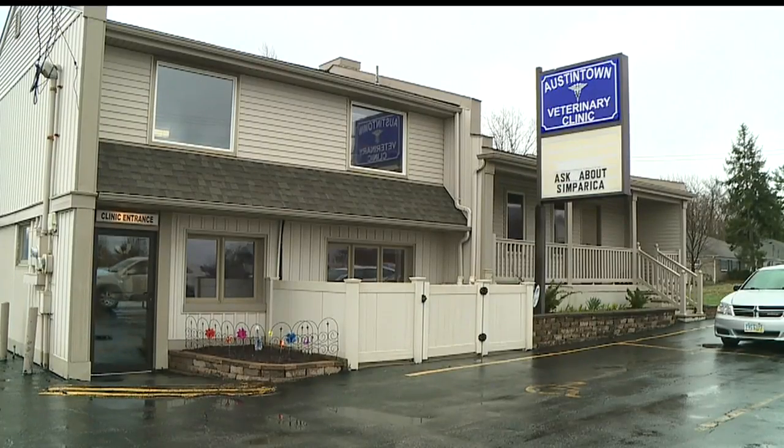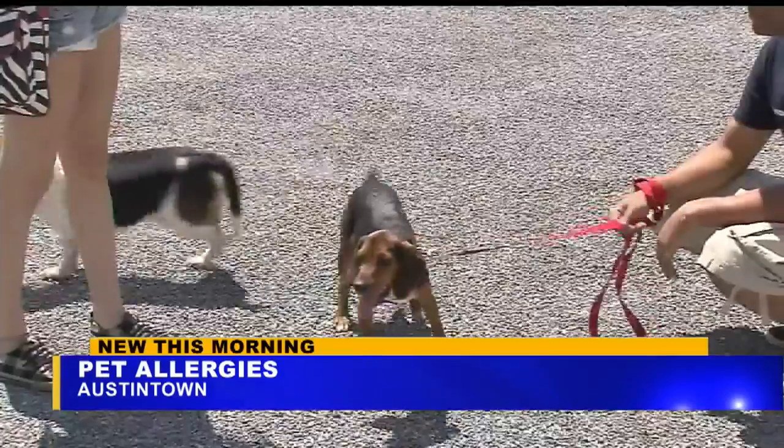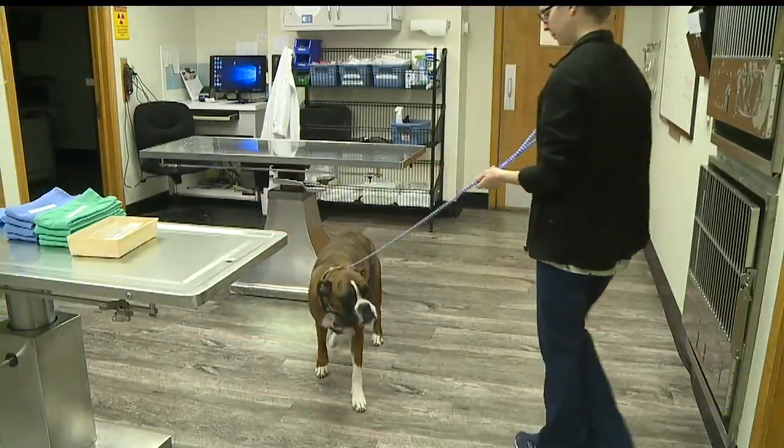She says cats and other pets may experience allergies, but it's more common with dogs. At the Austintown Veterinary Clinic, Dr. O'Neill has been seeing many dogs lately. She says some signs include your dog waking you up in the middle of the night, scooting their back end, and even hair loss.